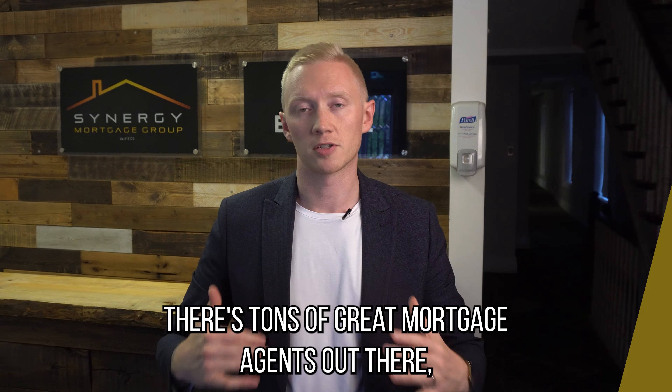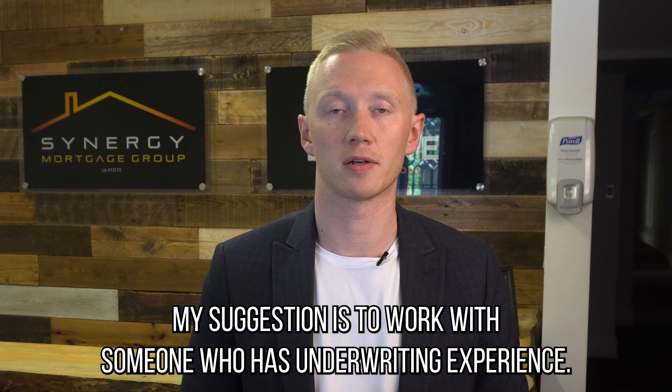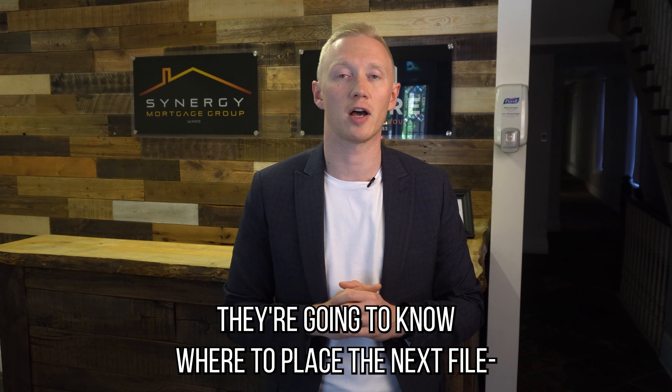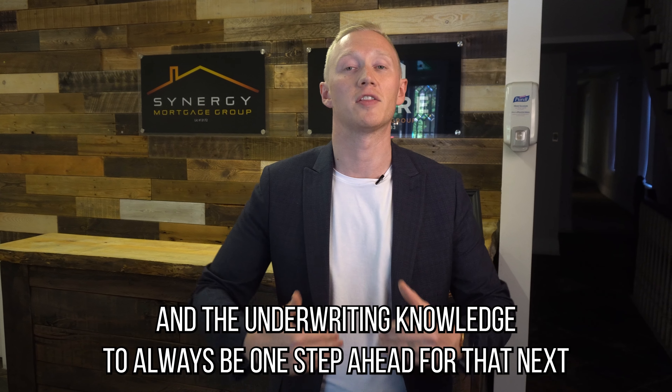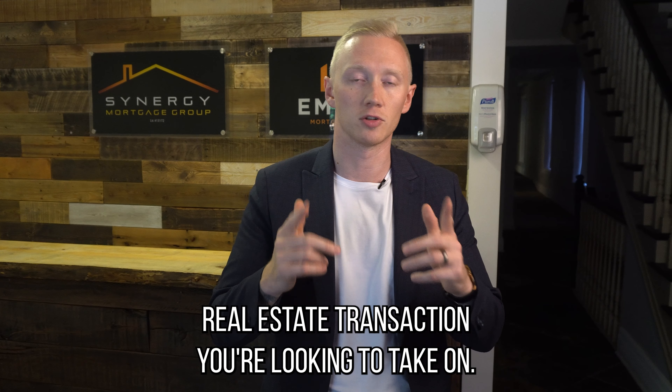There are tons of great mortgage agents out there and you have a lot of options when you look to take on a mortgage in your real estate investing career. One of the number one things you want to look for is someone with underwriting experience. An average mortgage agent will do around 20 to 25 files a year, while the average underwriter will see thousands a year. Work with someone who has underwriting experience — they'll know where to place a file, and as you grow your portfolio, they'll have the expertise to always be one step ahead for your next real estate transaction.